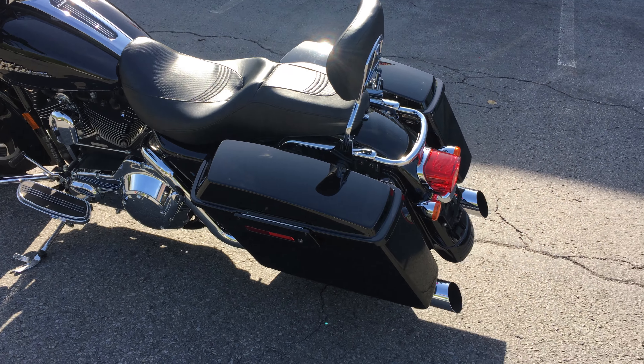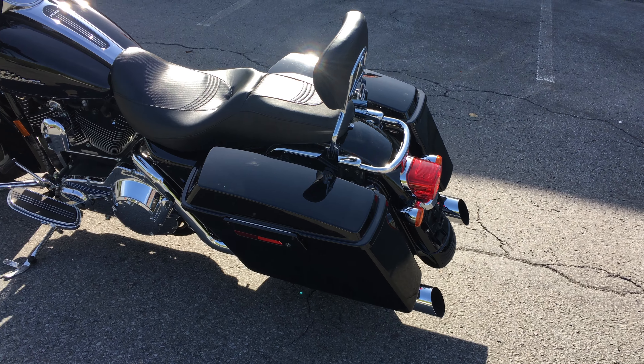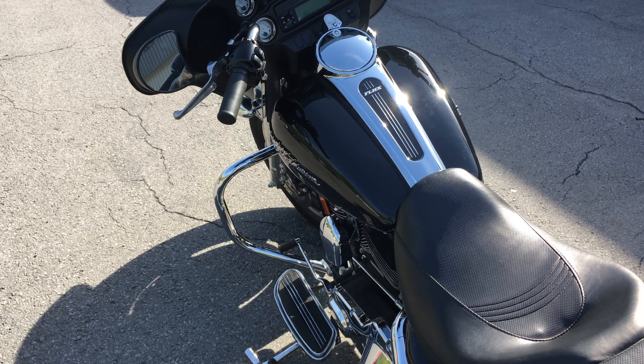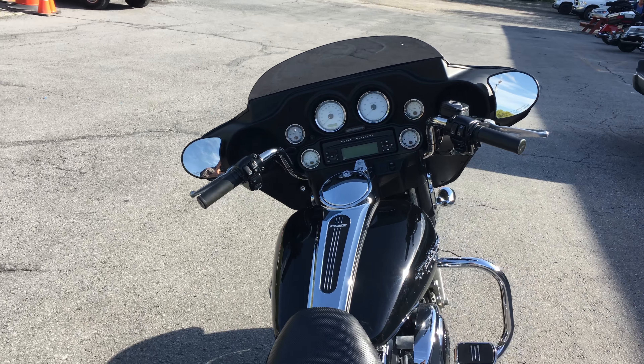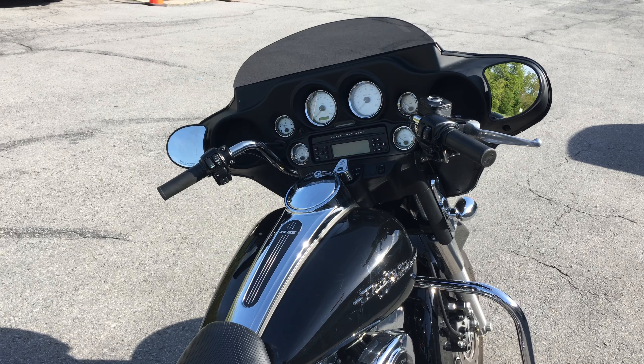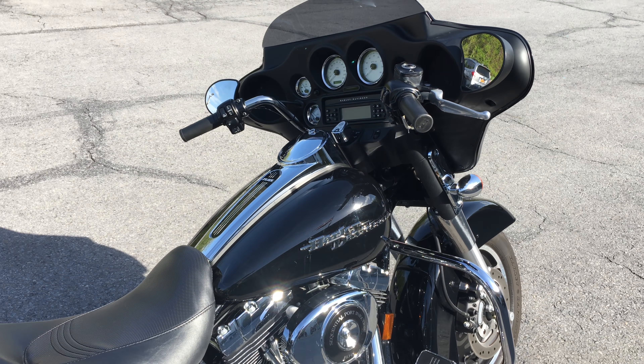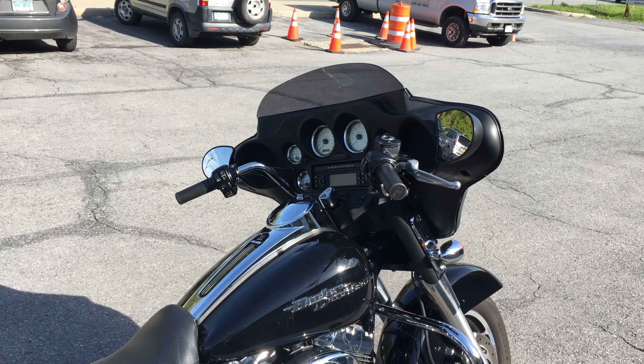Hard saddlebags. Looks like a custom exhaust on there. Removable passenger backrest. It's in vivid black. Hasn't been through the shop yet. Looks like a custom pedal there. Good looking machine. Tinted windshield.